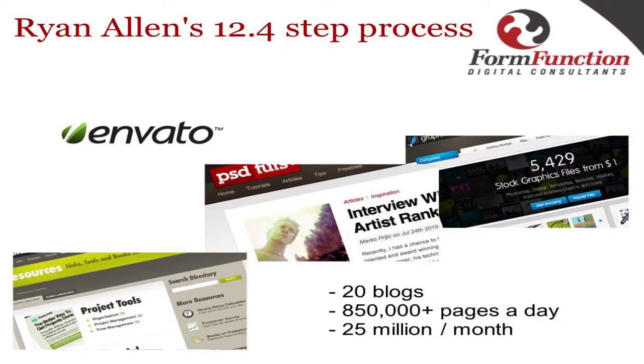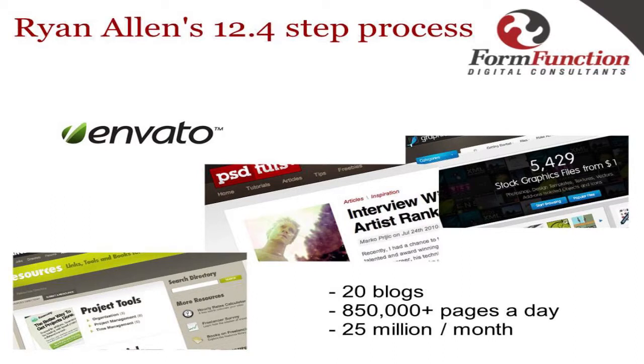We recently redeveloped Cure, and before that I had to investigate new ways of speeding up WordPress. I don't know if anyone's seen the presentation from Ryan Allen from the Australian and New Zealand WordCamps — he's got a lovely 12.4-step process to running a nice clean blog successfully. The problem is there isn't really 12 steps, and there's no one recipe to get this done. He works for a company called Envato, they run 20 blogs doing 850 page impressions a day and 25 million page impressions a month on one server.